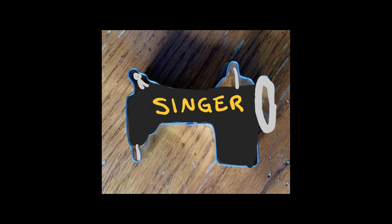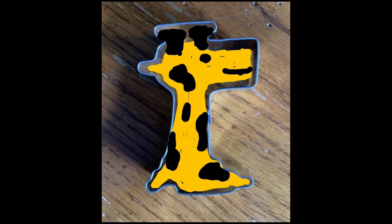Or wait, is that a sewing machine? How about a giraffe minus the potty?